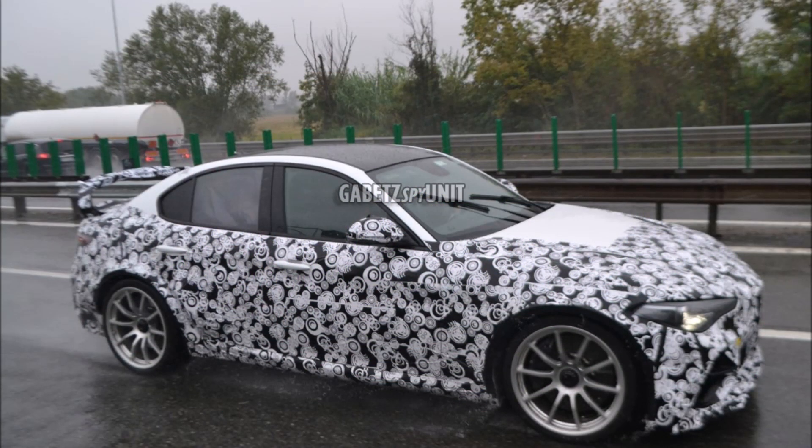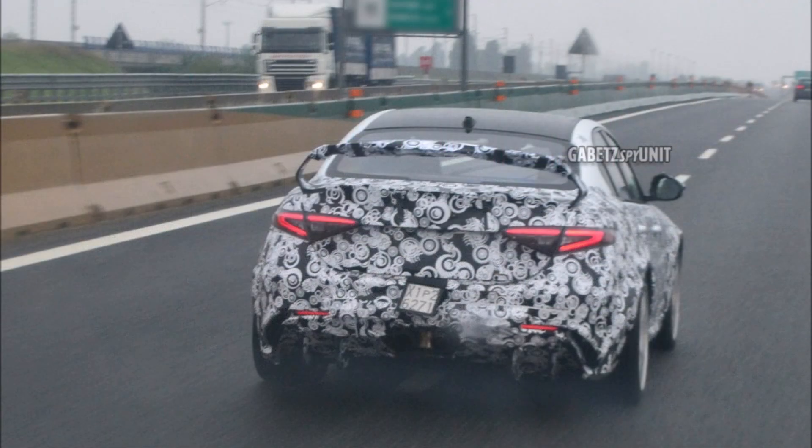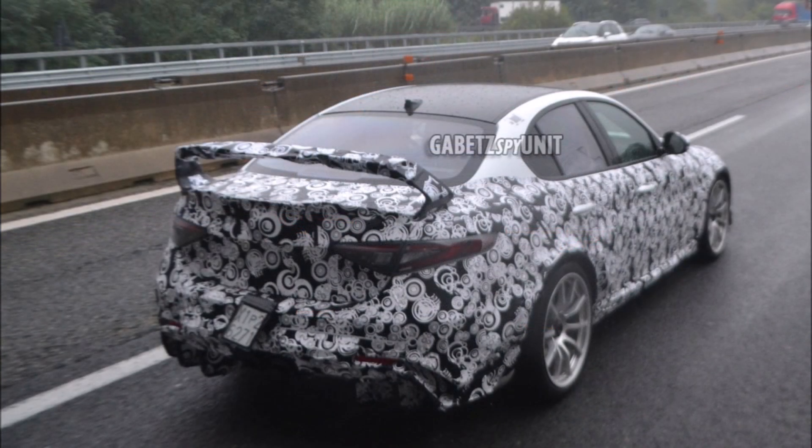Welcome back to Ron's Rise and welcome back to another video where the Alfa Romeo Giulia GTAM is caught spotted testing in the rain. Yes, the two hundred thousand dollar Alfa Romeo is getting a little wet here.